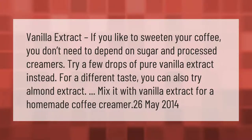If you like to sweeten your coffee, you don't need to depend on sugar and processed creamers. Try a few drops of pure vanilla extract instead. For a different taste, you can also try almond extract, or mix it with vanilla extract for a homemade coffee creamer.